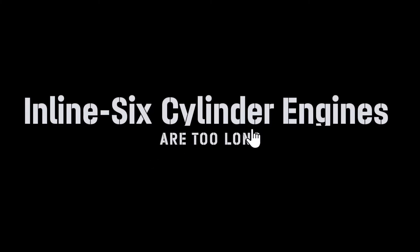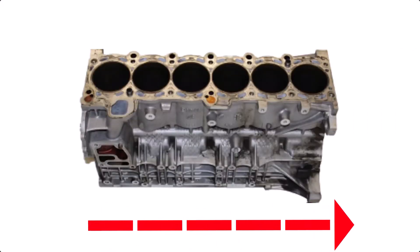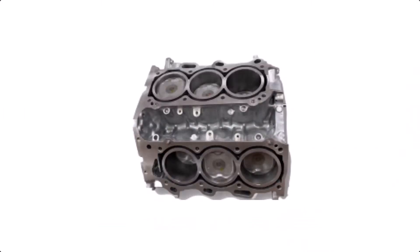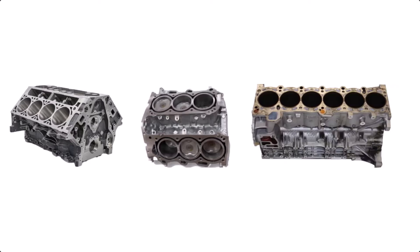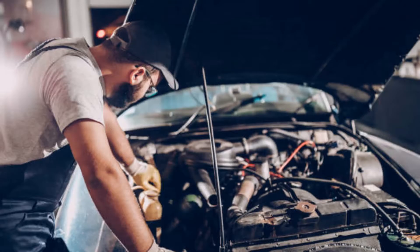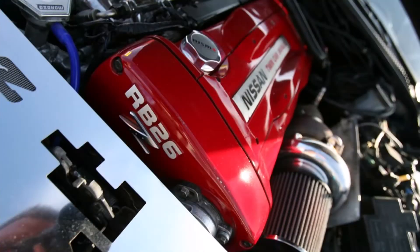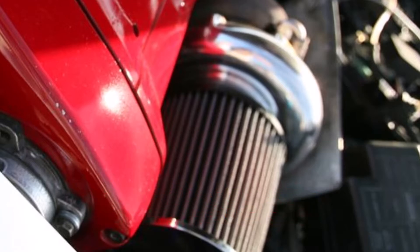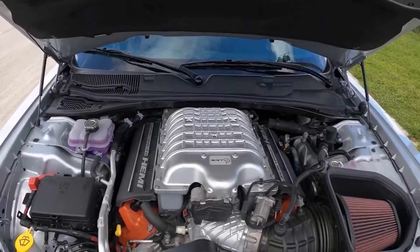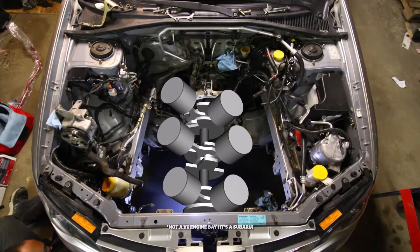Inline-six cylinder engines are long. Straight-six engines are some of the longest engine configurations out there, surpassing V6s and even V8s in length due to their single file of cylinders. This is the biggest reason why most manufacturers tend to opt for V6s instead of inline-six engines. Most engine bays don't have enough space to fit an I6 along with additional components such as turbochargers or superchargers, so it usually makes more sense to downsize the engine packaging in the form of a V6 or turbocharged four-cylinder.